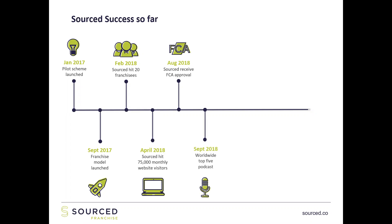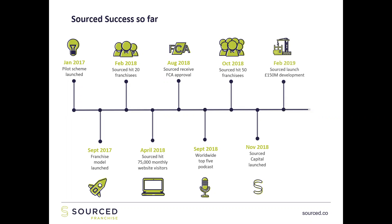In September 2018 we had a worldwide top-five business podcast on the iTunes chart. In October 2018 we had 50 franchisees — the demand continued to grow. We launched Sourced Capital, receiving FCA approval and then actually launching that funding arm of the business in November 2018. In February 2019, we took on a development in Manchester of 585 flats — a £150 million GDV development.